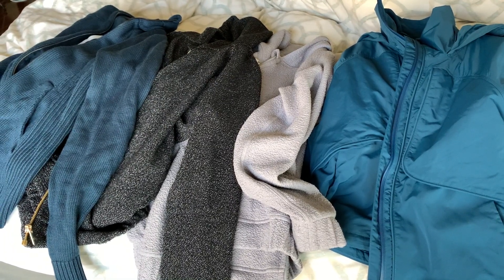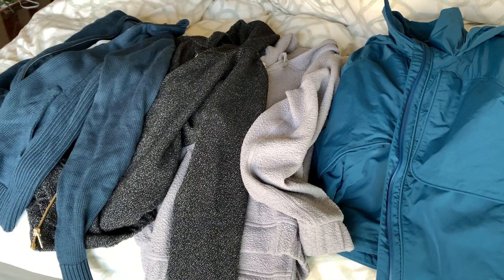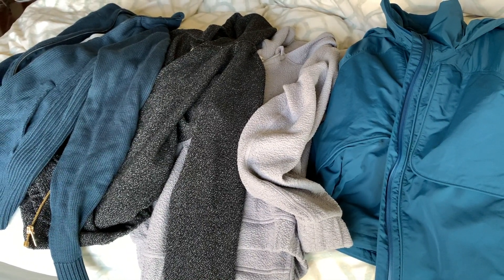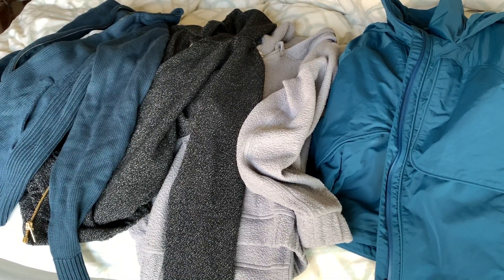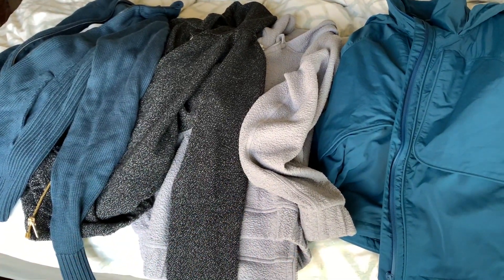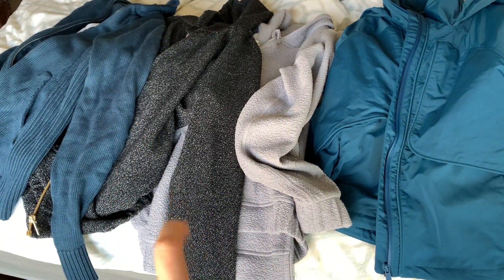Hey everyone, it's Melody. I am here with a Lululemon collection video. This time we're going to be doing outerwear. I have this series going on right now on my channel where I am sharing all of my Lululemon collection, but I'm doing it in parts so that y'all don't get bored. This is a pretty small one because I only have four pieces — jackets, hoodies, things of that nature. Let's go ahead and get started.